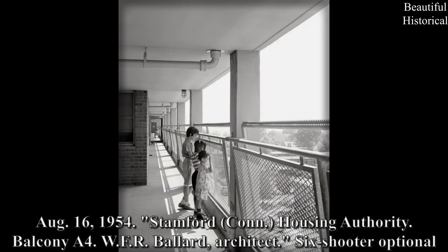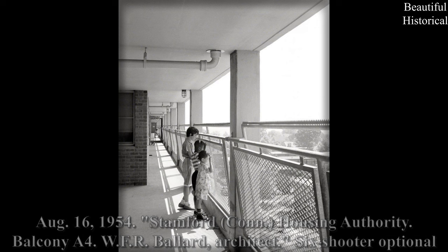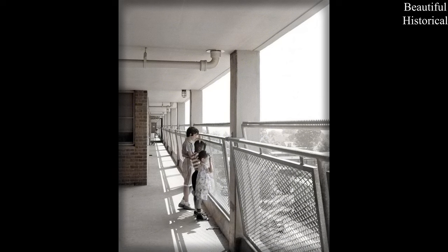August 16, 1954 — Stamford, Connecticut: Housing Authority Balcony A4, WFR Ballard Architect. Six-shooter optional.